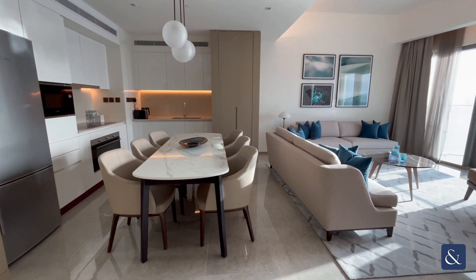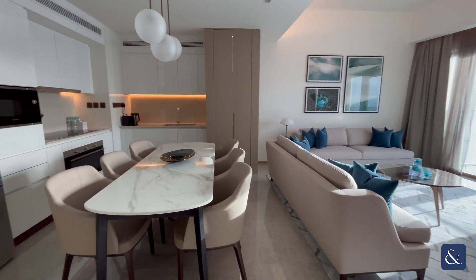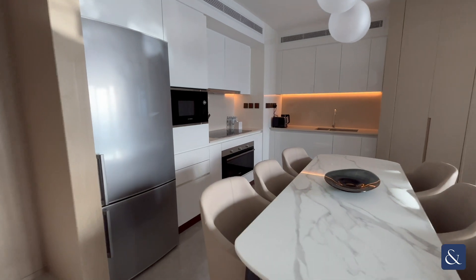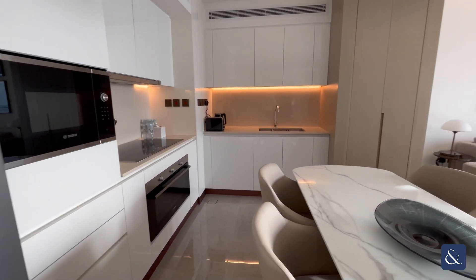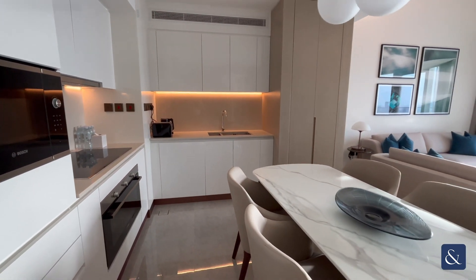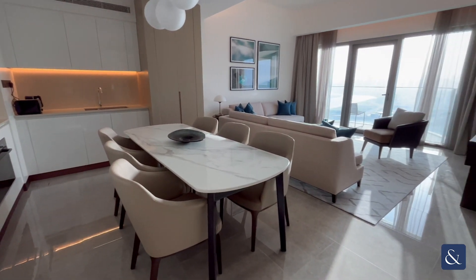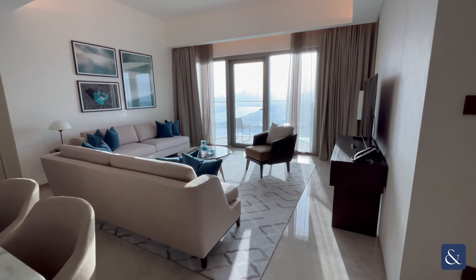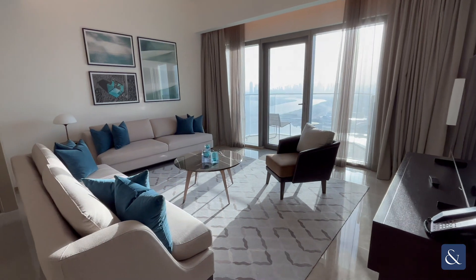From the entrance you're straight into this large open-plan living room, dining room, and kitchen. The kitchen is fully equipped with a fridge, freezer, microwave, oven, and electric hob. There's a sink and a built-in dishwasher located just below it. You have a large dining table with six chairs and a fully equipped living room with sofas. All the furniture is very high quality throughout the apartment.